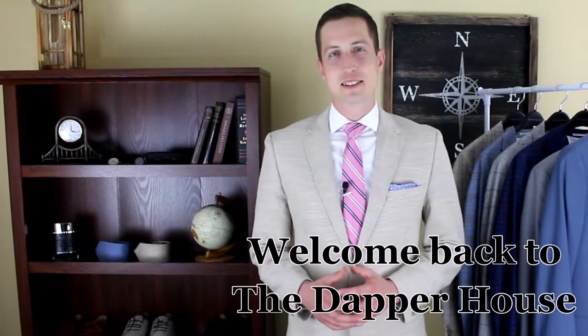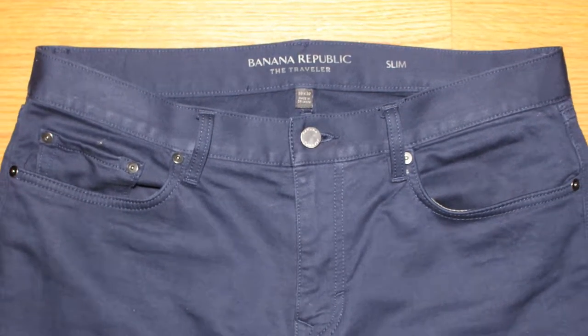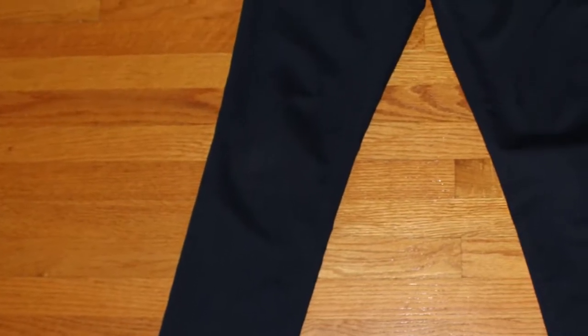Welcome back to The Dapper House. In today's video, we're going to review Banana Republic's Traveler Pants. These Traveler Pants are a combination of jeans and chinos, and they're perfect for a casual environment.